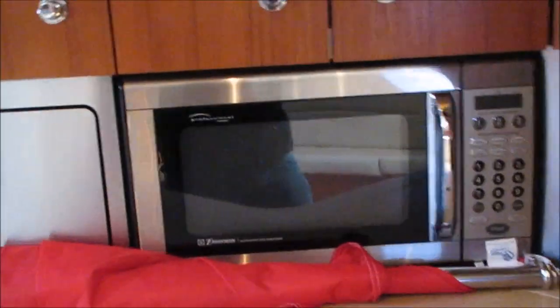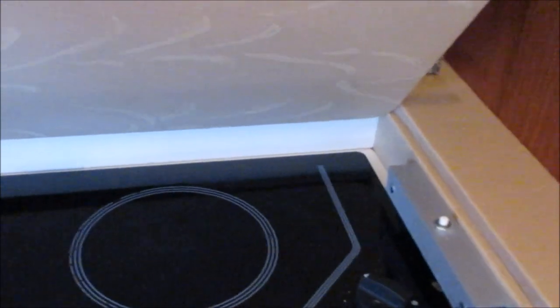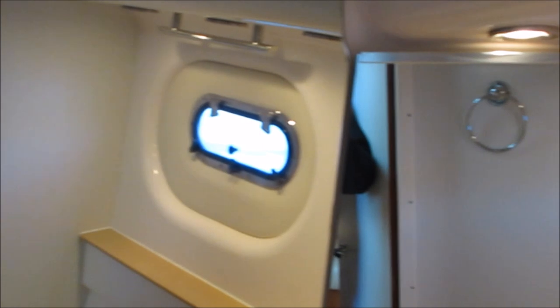The countertops and sink are in great shape. There's a recessed two-burner electric stove, an Isotherm fridge, microwave oven, and coffee maker — all the features you'd expect. The head area has a nice big shower, molded fiberglass below, a vacuum flush head system, vanity lights, mirrors, and opening ports. It's a nice, clean boat.